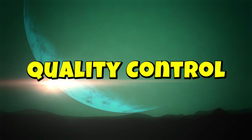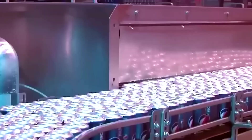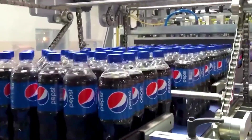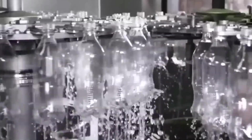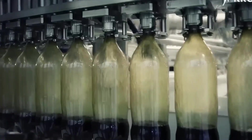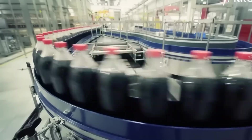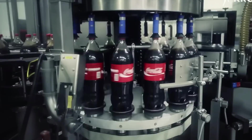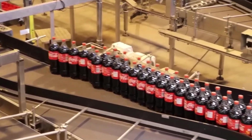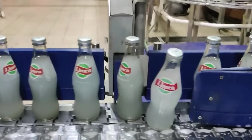Quality control — zero room for mistakes. At Pepsi's mega-factory, every single bottle must be perfect before it reaches store shelves. There's no room for errors, no space for defects, just pure perfection. A combination of high-tech machines, AI-powered cameras, and human experts work together to catch even the tiniest mistakes. The first checkpoint: filling accuracy. If a bottle has too much or too little Pepsi, it's rejected instantly. Sensors measure the exact liquid level in each bottle at lightning speed, and if something's off, that bottle is removed in milliseconds.